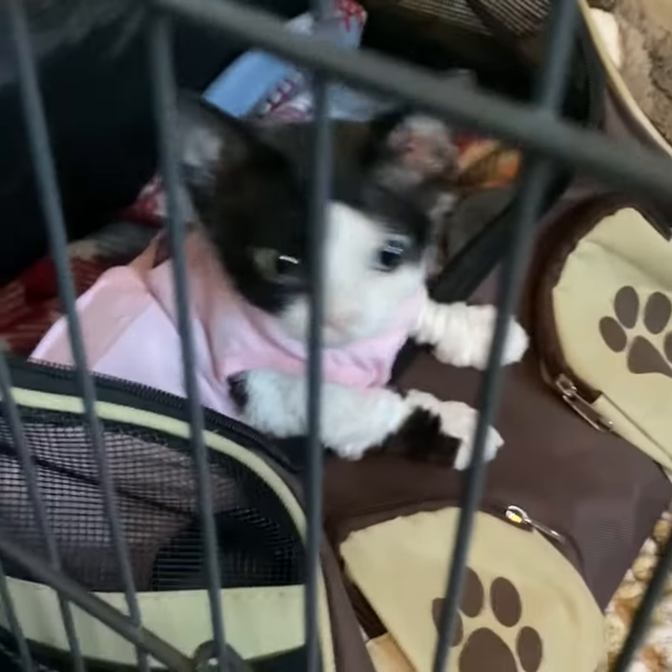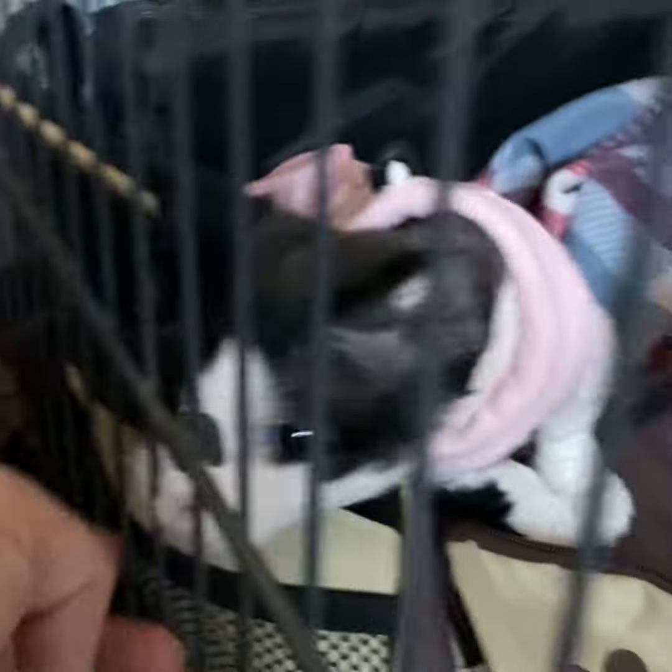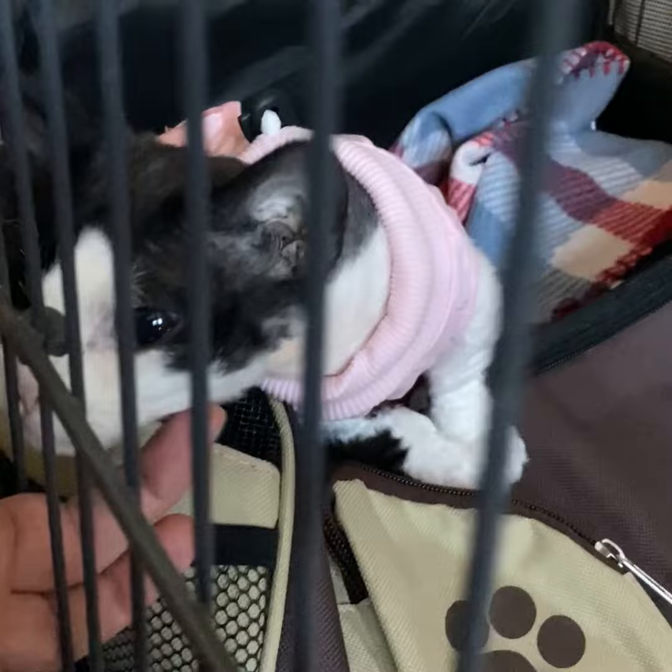Lastly, prior to their appointment, you'll want to set up a special area for your cat to recover in. It should be an area where they can stay safe and not have any jumping, because that can injure their surgery site.